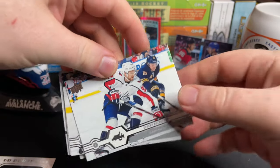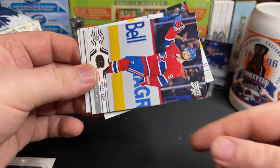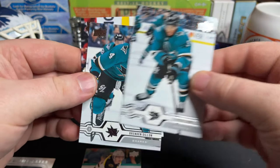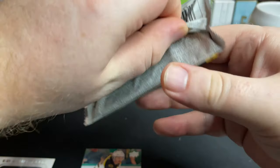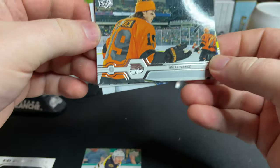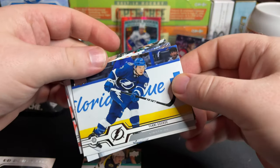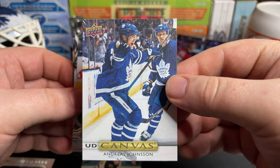Kuznetsov, Brent Burns, Thomas Tatar. Our first Young Gun of the box — Connor Clifton — and the Bruins: Kane, Dillon, and Keith. Olin Patrick, Grubauer, Carter Hart. We've got a canvas of Andreas Johnsson — cool card. Nylander.